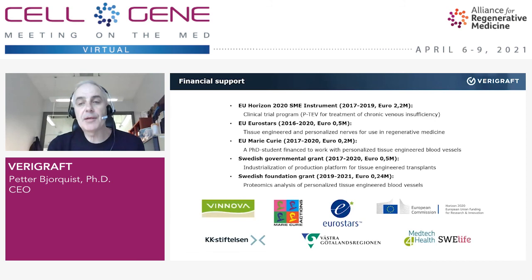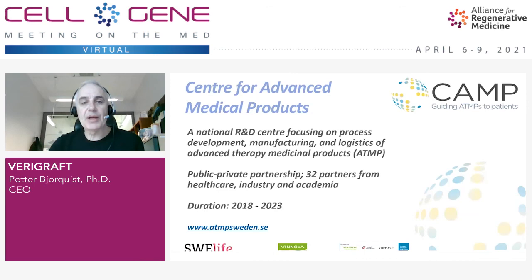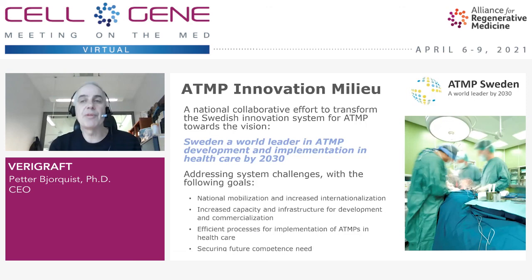We have also received grant funding in Verigraft, both from national authorities and on the European level. We are part of a beautiful organization in Sweden called CAMP — Center for Advanced Medicinal Products — a national, government-backed five-year program with the aim of taking advanced therapy medicinal products to their future use in medicine. We have also branded something as ATMP Sweden, with a very high ambition of being the world leader in ATMP development by 2030.